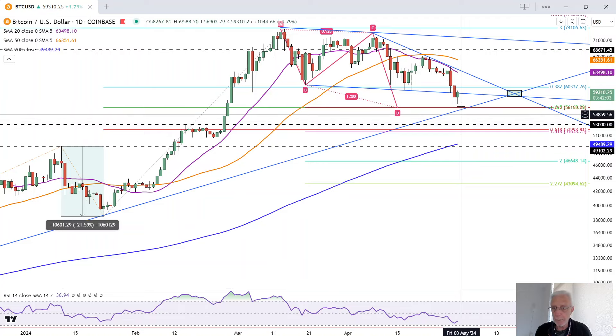It got pretty close and may still drop down and test it again. But right now it looks like if we break out above today's high of 59,588 by the end of the session, then we could get a bounce up to test the 20 moving average once more, which is at 63,500, along with this downtrend line.